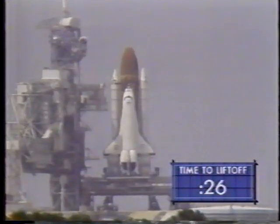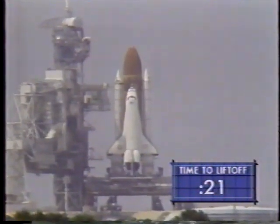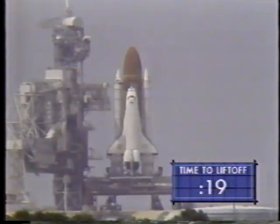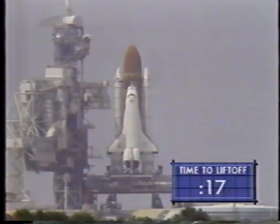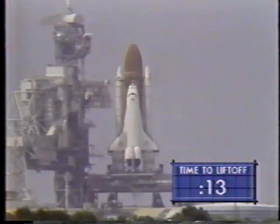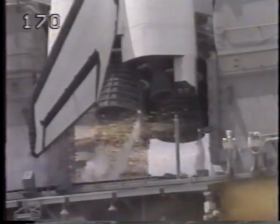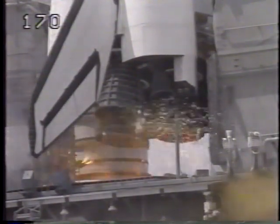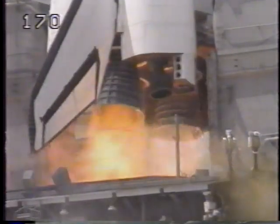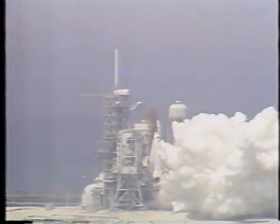T-minus 40 seconds and counting. The external tank heaters on the ET-to-orbiter structural attachments have been turned off. Orbiter computers — we have gone for auto-sequence start. T-minus 26 seconds, 25. T-minus 21 seconds. The SRB nozzle gimbal profile is underway. T-minus 15, 14, 13, 12, 11, 10. We have a go for main engine start. 8, 7, 6 — we have main engine start. 2, 1, 0.